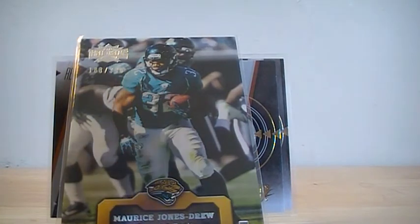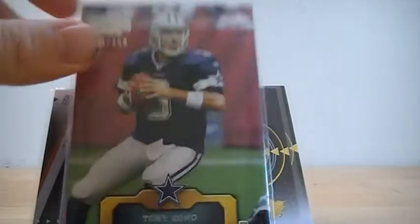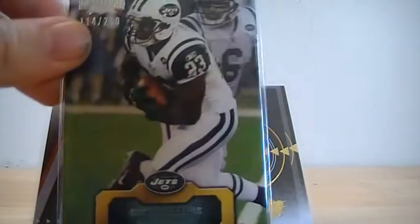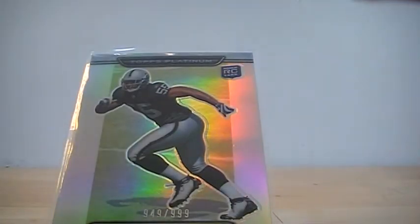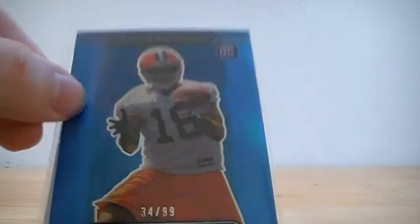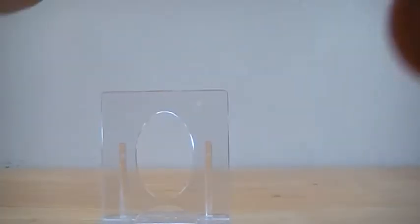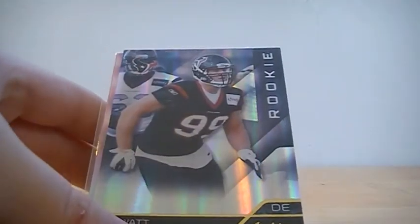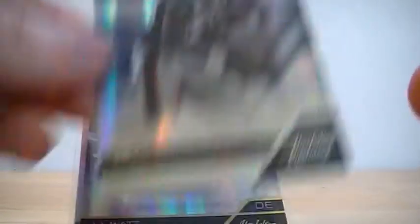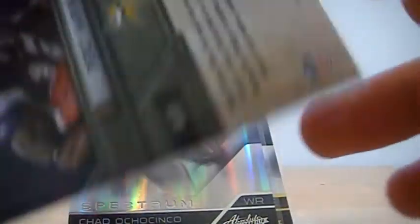Maurice Jones-Drew out of 300, Matt Hasselbeck out of 300, Tony Romo at 250, and Sean Green out of 250. A Rolando McClain refractor out of 999, a blue refractor of Carlton Mitchell numbered to 99, Ryan Kerrigan rookie out of 399, JJ Watt rookie numbered to 399, Chad Ochocinco out of 350, and Percy Harvin Absolute Heroes out of 100.